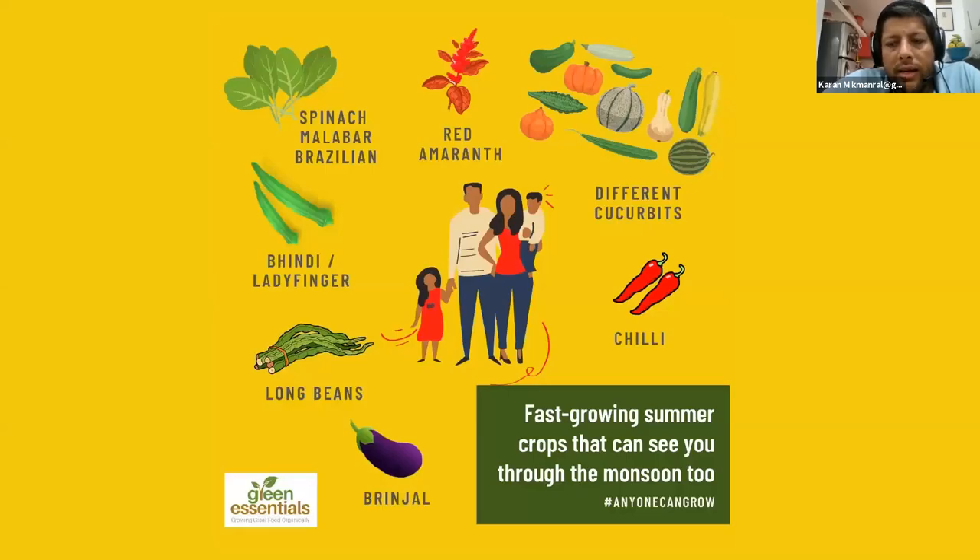Looking ahead — assuming you'll be able to access seeds in your neighborhood, whether in Goa, Bombay, Bangalore, or any other part of the country — here are some things we'd suggest planting now. We are in the middle of summer for most places and heading into the monsoon. The monsoon projections seem to say it's going to be on time and healthy, so these plants will run through not only the summer but also through the monsoon.